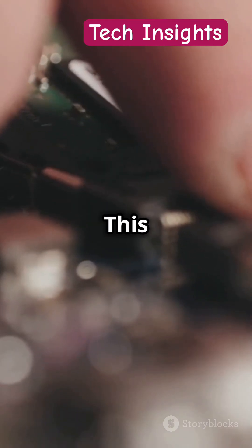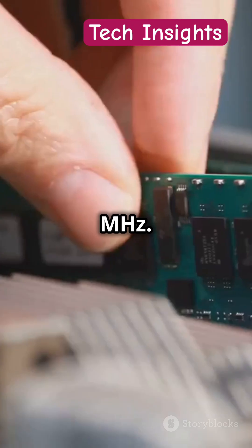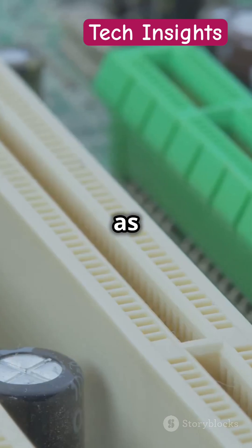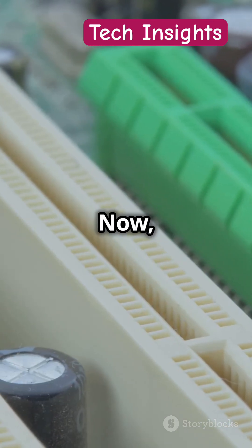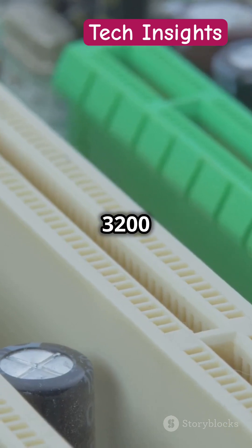Next, DDR3 — this one's more common, offering speeds up to 2133 MHz. It's faster, more efficient, and great for everyday use. Think of it as the mid-range workhorse. Now DDR4 — the latest and greatest, with speeds up to 3200 MHz and beyond.